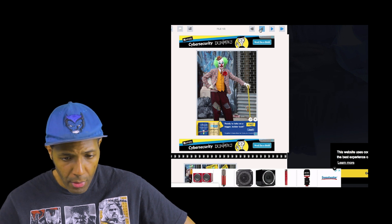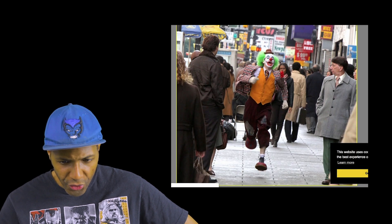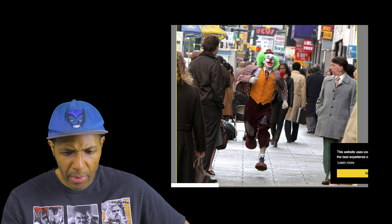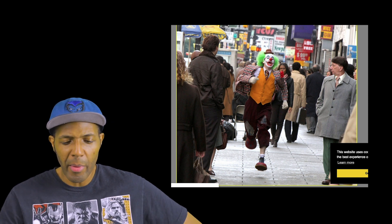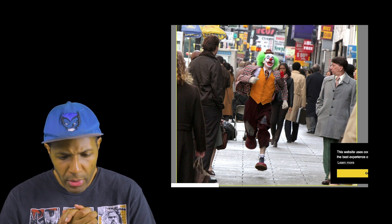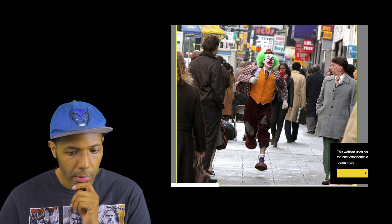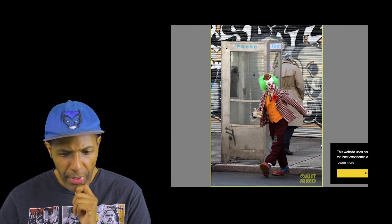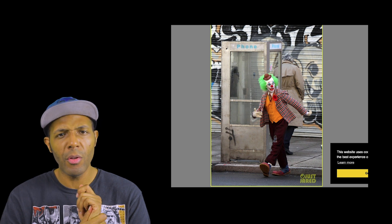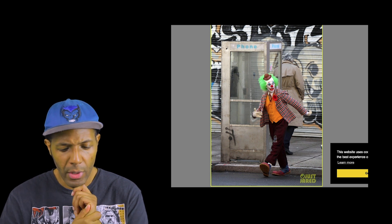We've got some more photos here — Joaquin Phoenix running down the street. I guess this is the same scene but a different location, because the environment around him looks different than those other photos, although maybe it's from a different angle. This street looks busier and more crowded than the last one. We see Joaquin Phoenix's Joker running — to or from something, we don't know. There he is walking by or leaving a phone booth. Were there some other Joker movie photos where we saw him in a phone booth? Maybe this is the same scene.